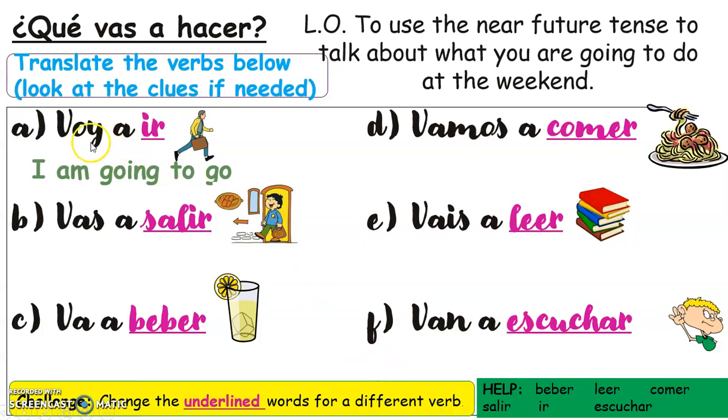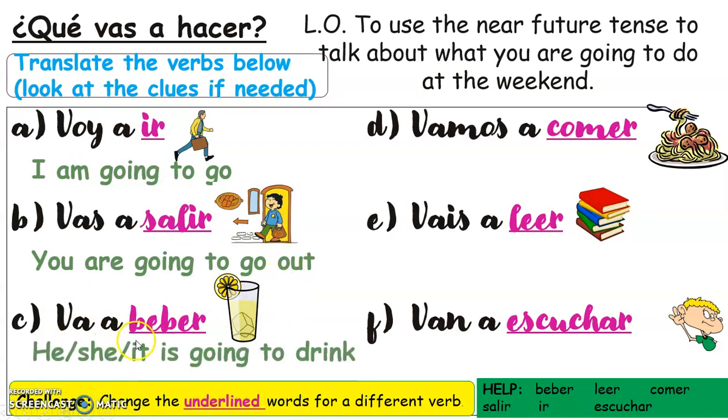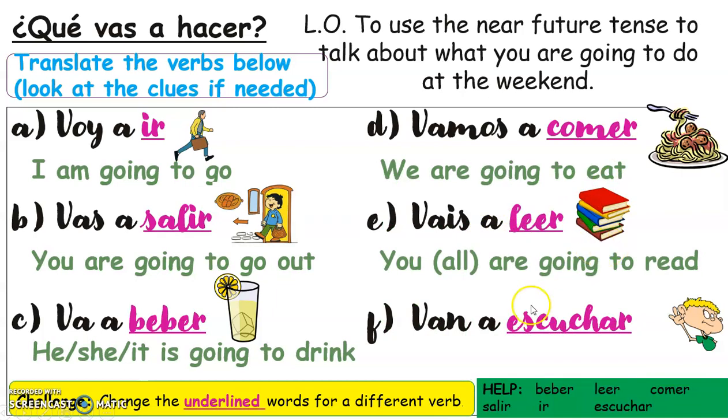So, A: voy a ir — I am going to go. B: you are going to go out. C: va a beber — he, she, it is going to drink. D: vamos a comer — we are going to eat. E: vais a leer — you all are going to read. And F: van a escuchar — they are going to listen. For the challenge, you can change the underlined verb for any infinitive as long as your sentence makes sense — for example, if you say vamos a comer, follow with something related to food.